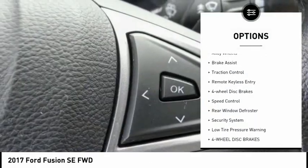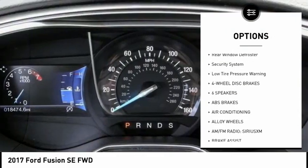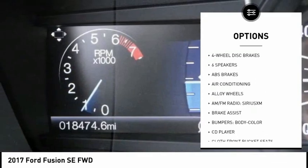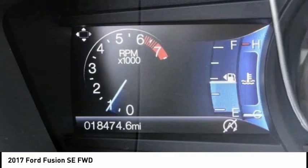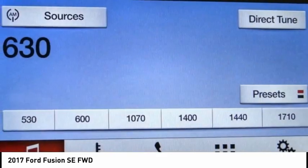Electronic stability control, alloy wheels, brake assist, traction control, remote keyless entry, four wheel disc brakes, speed control, rear window defroster, security system, low tire pressure warning.